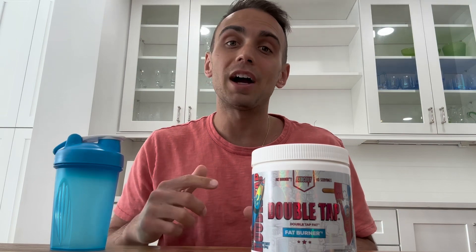What's going on YouTube? Today we're going over Recon 1's Fat Burner, Double Tap, the Rocket Bomb flavor. We're going to go through all the ingredients as well as my personal opinion on the product.